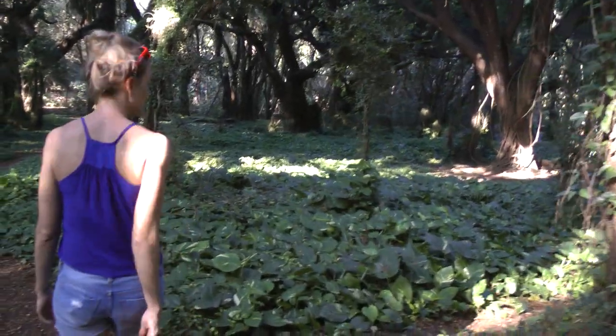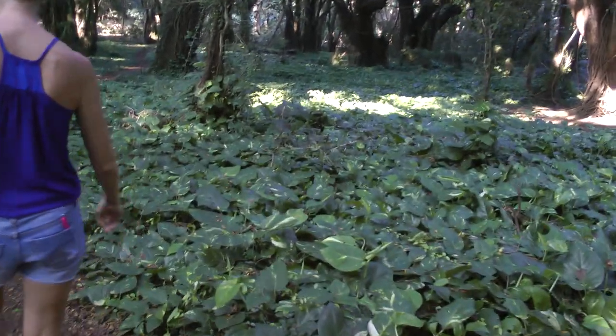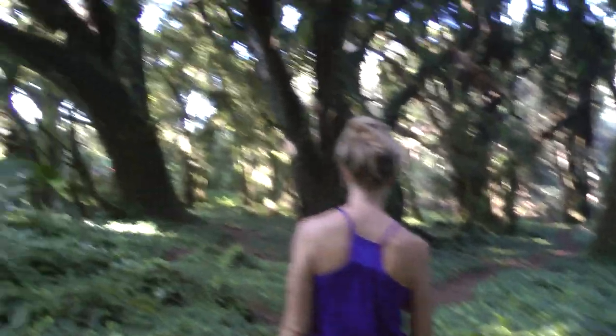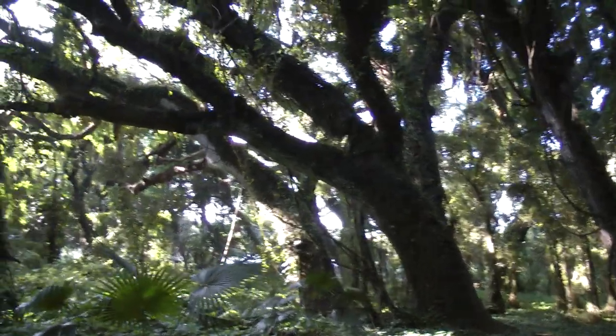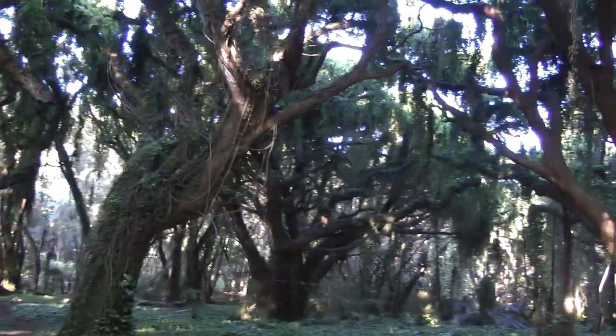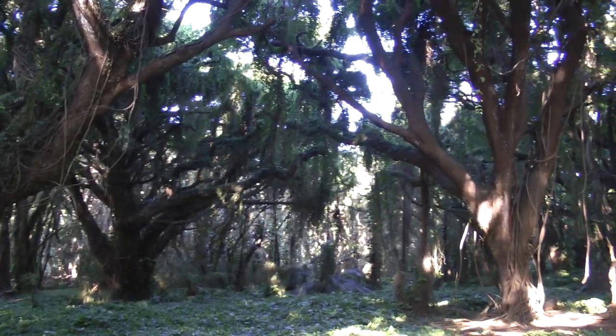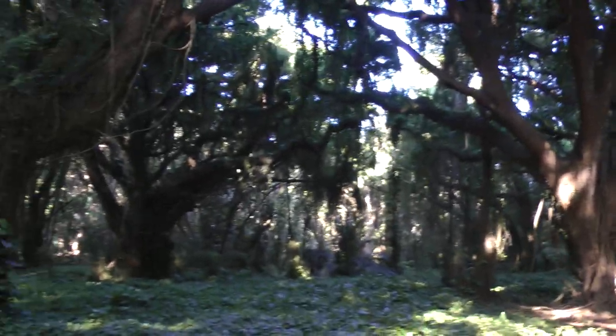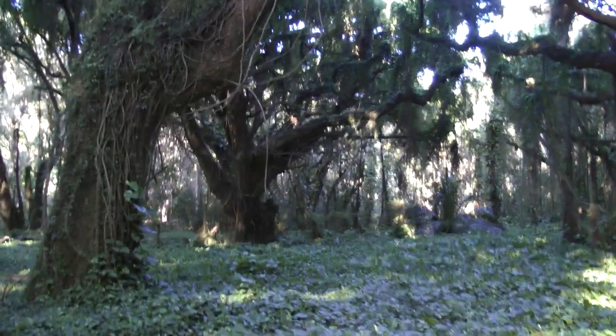I wonder if those are hostas — probably a form of them, or a family of them. Shaded. So pretty. Watch out for that one. So pretty.